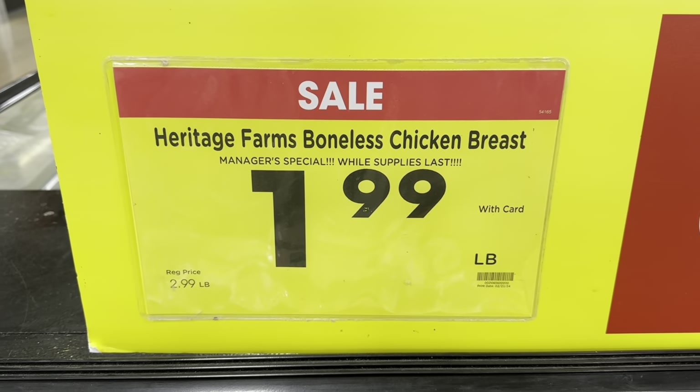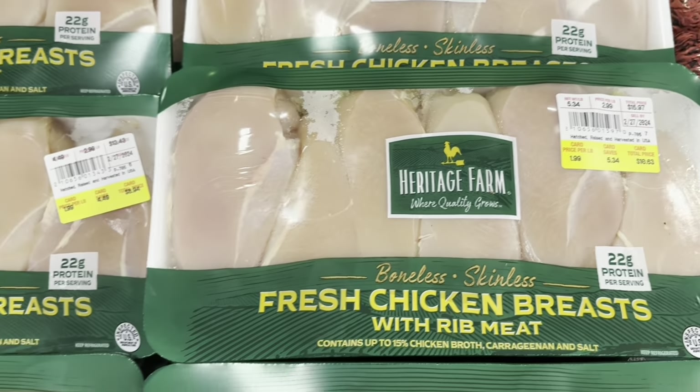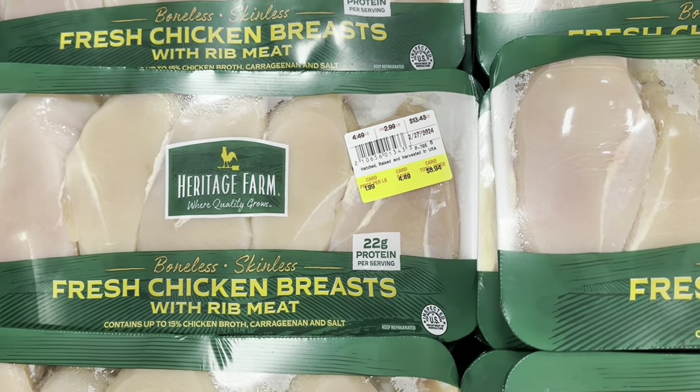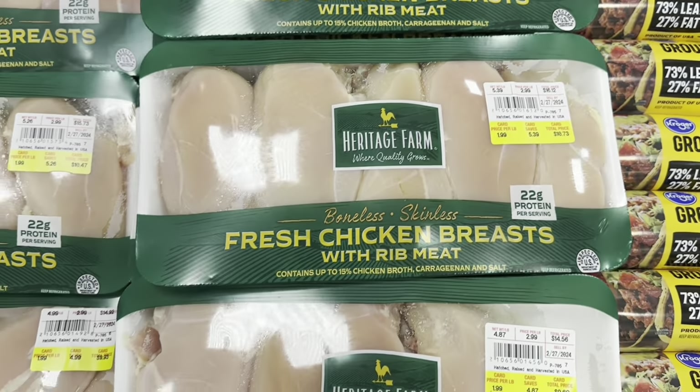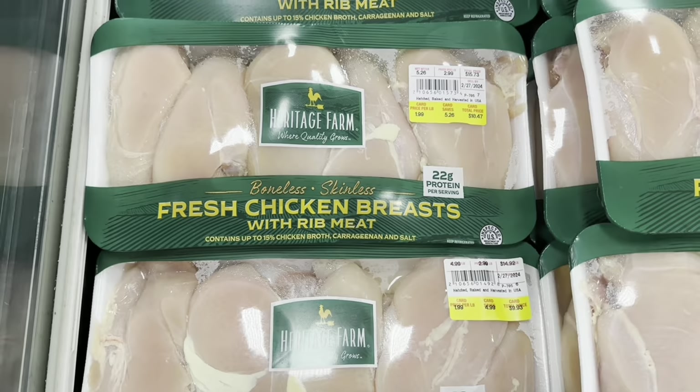The boneless chicken breasts are on sale for $1.99 a pound. These big packs are between eight and ten dollars — not bad for those either.